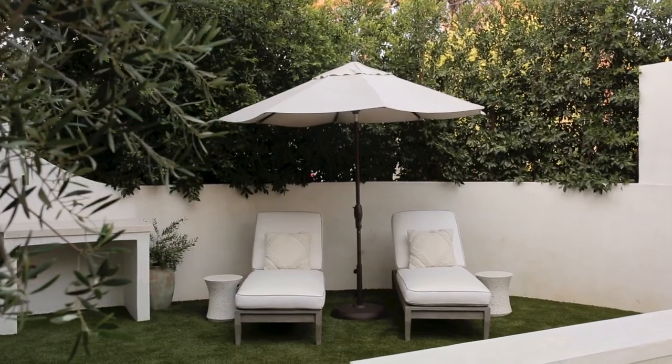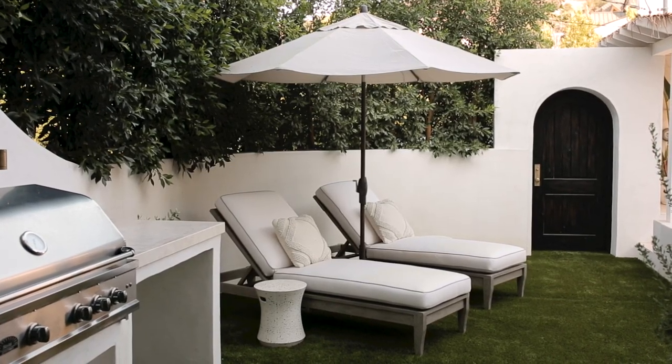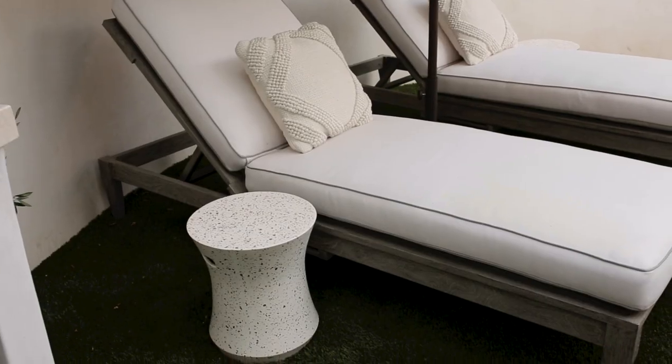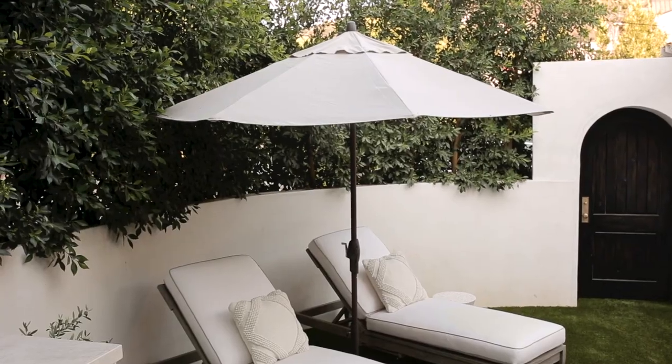These two chaise lounges, side tables, and umbrella are also from Our House. I love them so much — I love the color of the teak wood and the piping on the cushions. They just have a really luxurious, chic vibe to them.